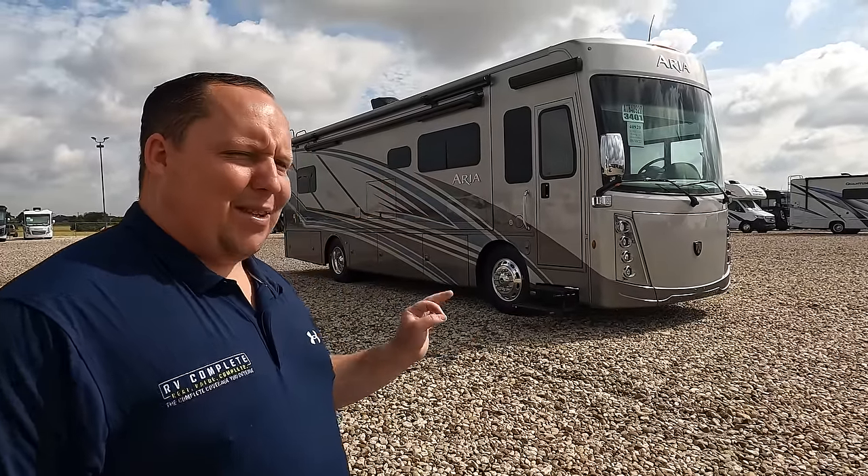Hey everyone, again welcome back. Today I am super excited to be taking a look at the Thor Aria 3401. Super exciting, very nice small motorhome. I see the diesel market trending this way — people still want luxury and quality, but they want it short. Before I begin, let's say hi to Andrea.